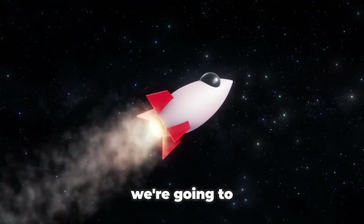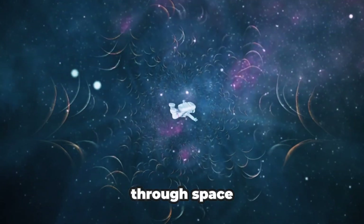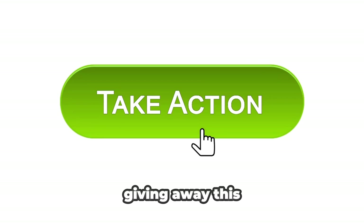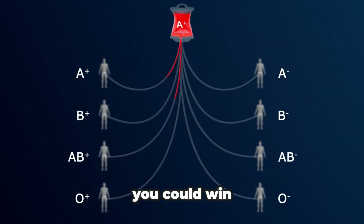In this video, we're going to look at how a tiny error in the Apollo 12 mission sent this rocket stage on a 30-year trip through space, only to mysteriously reappear around Earth. We'll also be giving away an awesome space shuttle canvas print, so stick around to the end of the video to see how you could win.